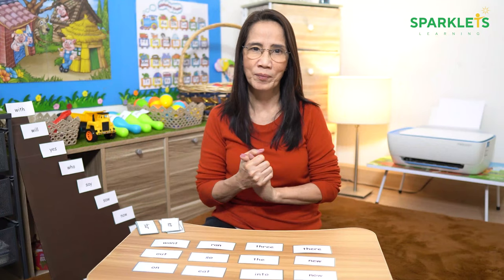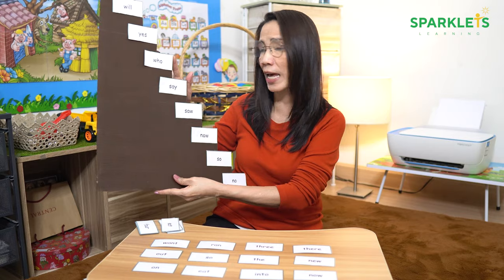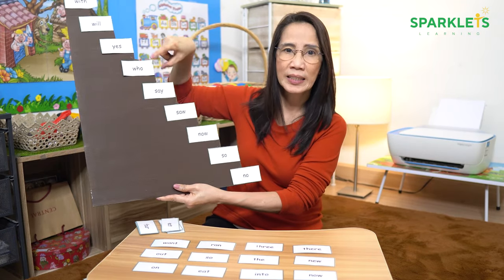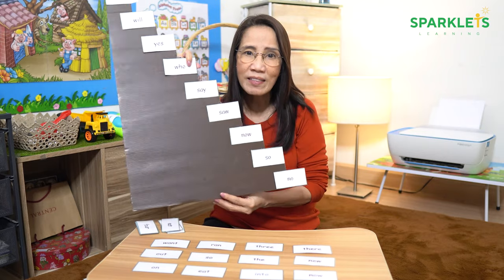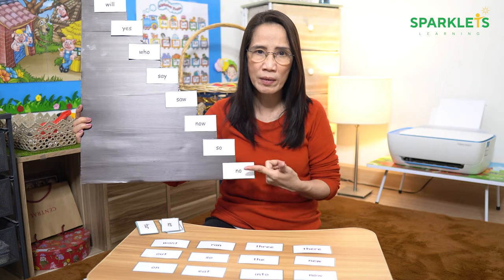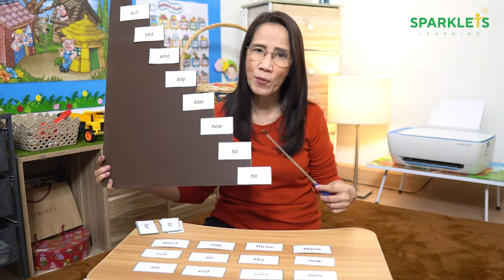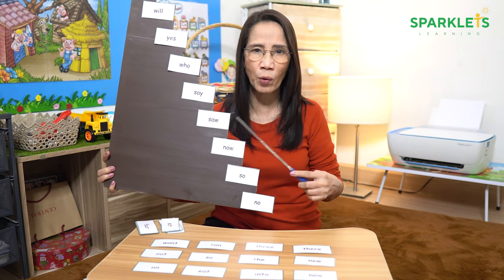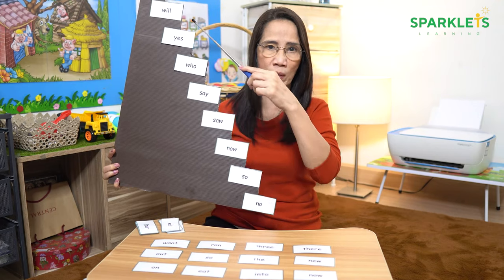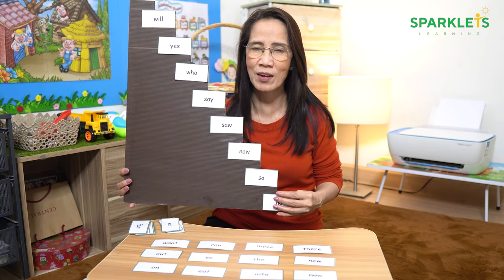Our next game is climbing up a ladder. Cut a ladder-shaped hard paper or foam board like this. Stick the words on it. Ask the students to take turns in reading the words on the ladder. Whoever can read the words up to the last step of the ladder wins. If you are teaching only one child, you can give rewards or points depending on the number of steps he or she took. You can play this repeatedly until the children can read all the words.